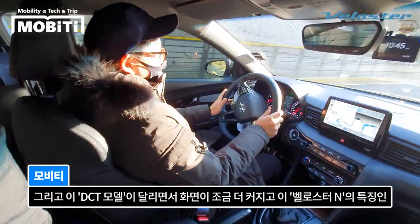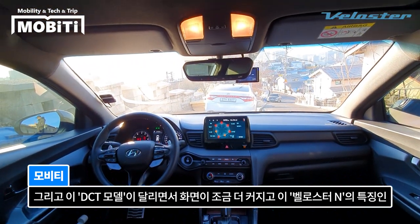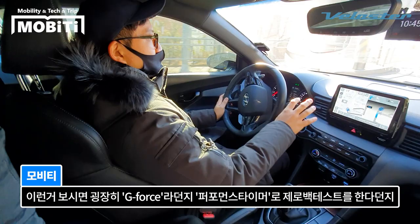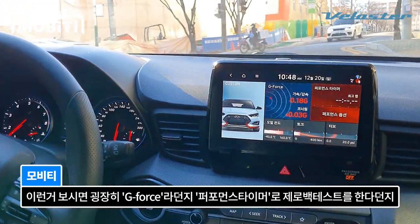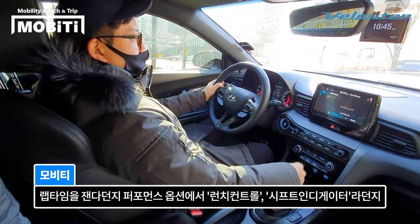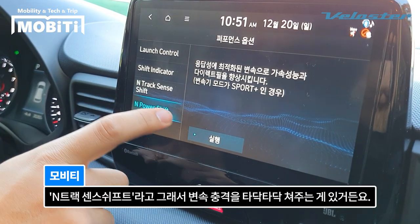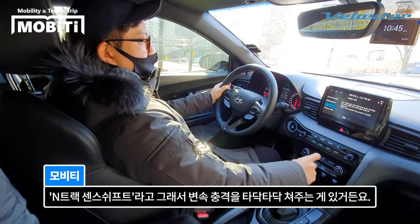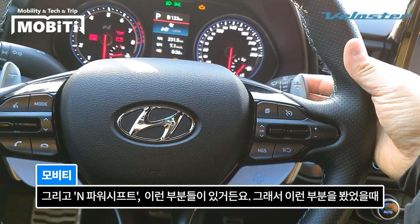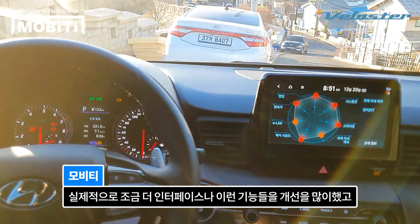이 DCT 모델은 화면이 더 커지고, 벨로스터 N의 특징인 셋업 부분의 인터페이스가 굉장히 좋아졌어요. G포스 표시, 제로백 테스트, 랩타임 측정, 퍼포먼스 옵션에서 런치 컨트롤, 시프트 인디케이터, N 트랙션 센스 시프트(타닥타닥 변속 충격) 같은 기능들이 있거든요.